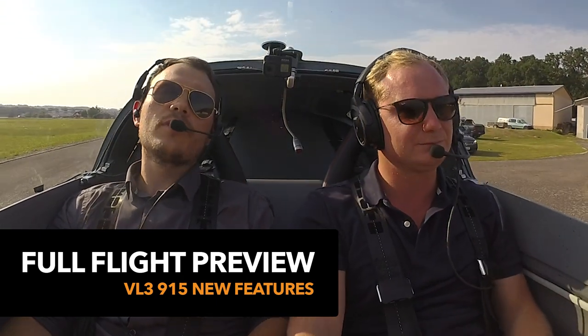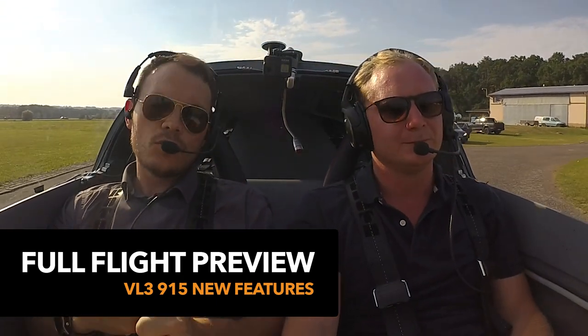Alright, what's going on YouTube? So today we're flying a 915 IS VL3 and we're going to be testing some cool new features that we have just installed.